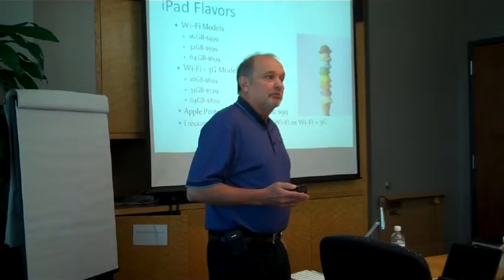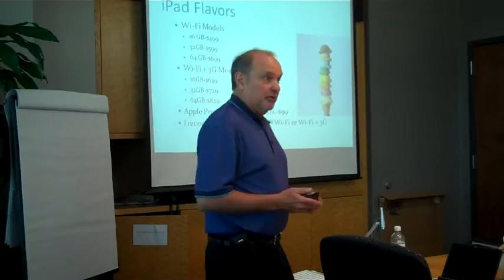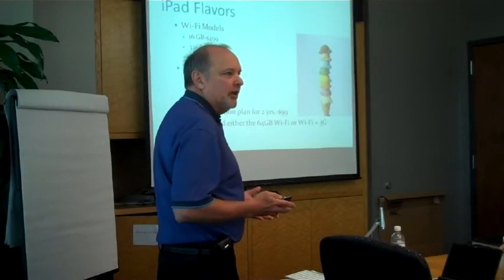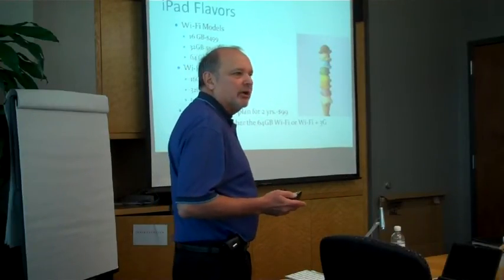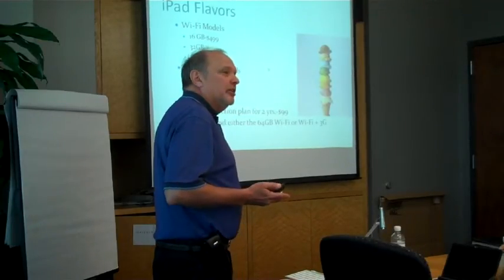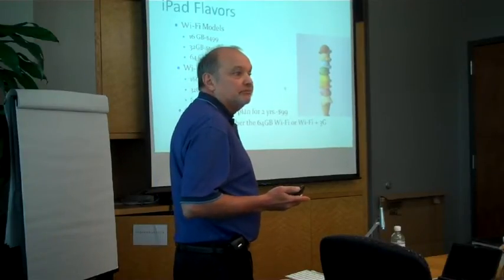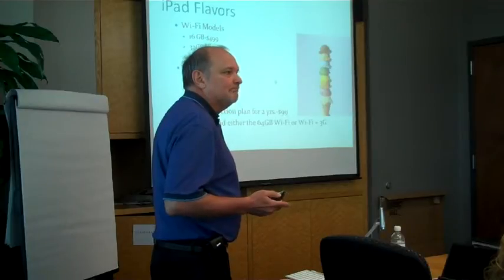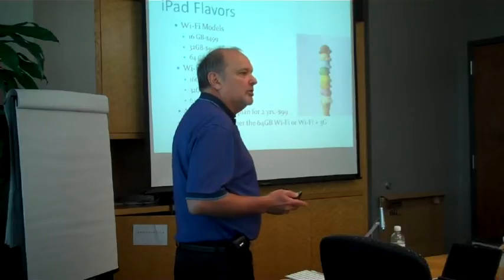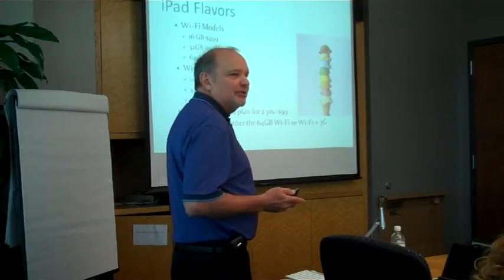When you're deciding what model to buy, it just depends which way you want to go. I got the 3G, because I don't use it that often. Most of the time there is a hotspot somewhere, and it actually works very well. The 3G is not as fast as the Wi-Fi. You can't add 3G on later because the antenna is built into the system.